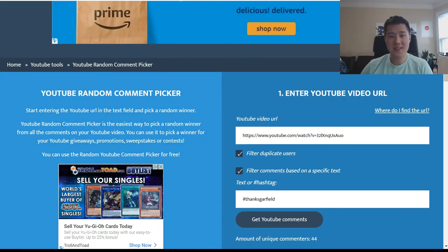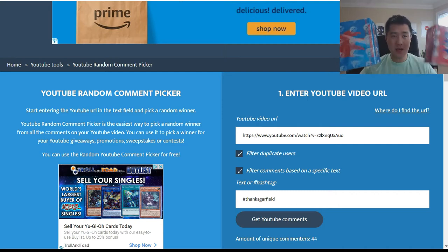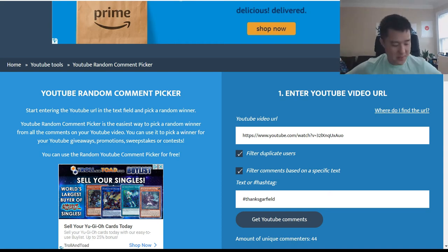Hey y'all, happy Friday! It is time to select the winner of our next Sword and Shield giveaway. This time we're giving away an ETB of winner's choice, whether it's Zacian or Zamazenta — the difference is just the sleeves and the dice, but they are really cool.